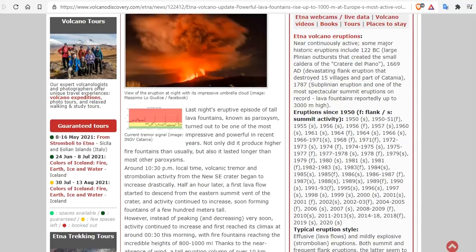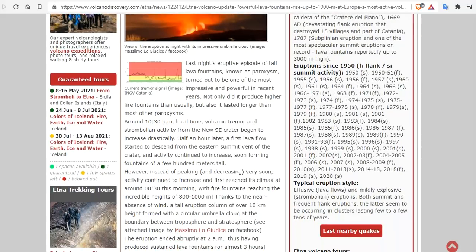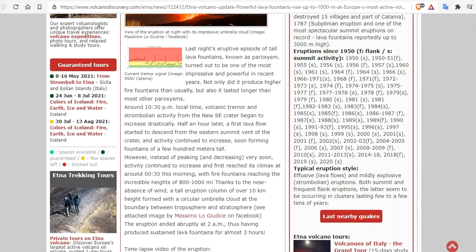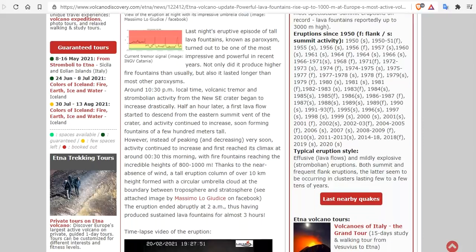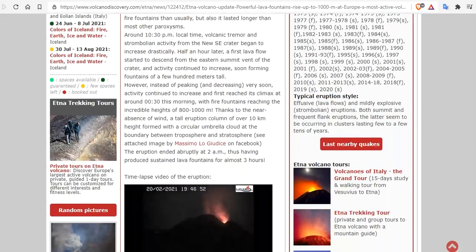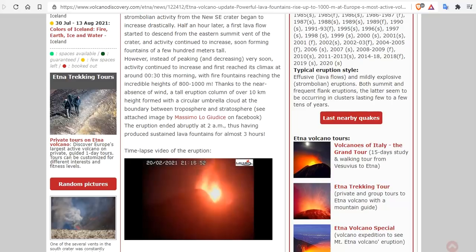However, instead of peaking and decreasing, activity continued to increase and first reached its climax at around just after midnight this morning, with fire fountains reaching incredible heights of 800 to 1,000 meters. Thanks to the near absence of wind, a tall eruption column of over 10 kilometers height formed with a circular umbrella cloud at the boundary between the troposphere and the stratosphere.